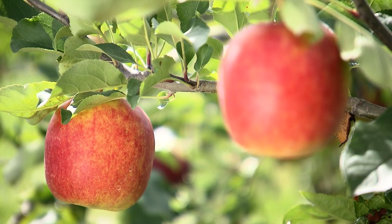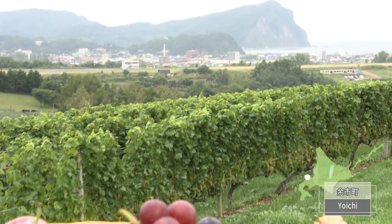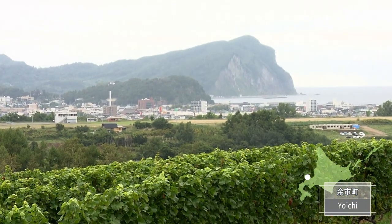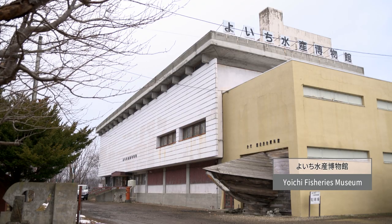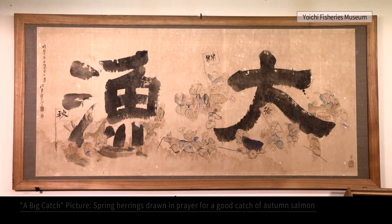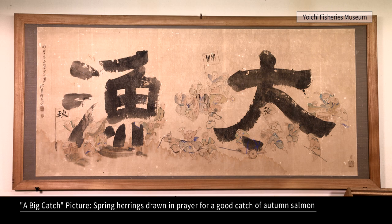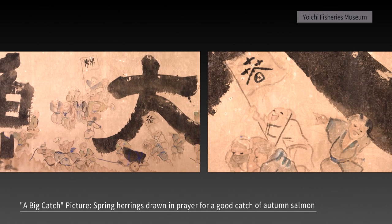Yukiei is a town with a warm climate suitable for growing fruits. Many ruins from the Jomon period have been discovered, so it is known that people have settled here since ancient times. Yukiei Fisheries Museum is located on Mount Moire. Along with daily necessities, you can see herring fishing equipment that laid the foundation of the region, and a picture drawn to pray for a bountiful catch of spring herring and autumn salmon.